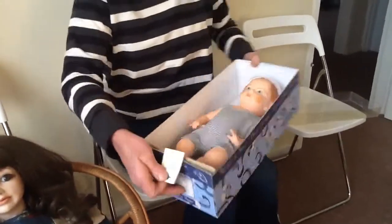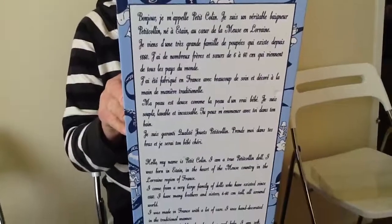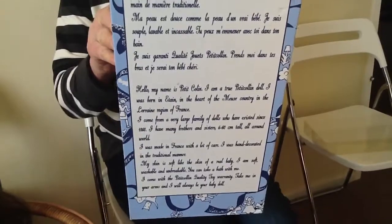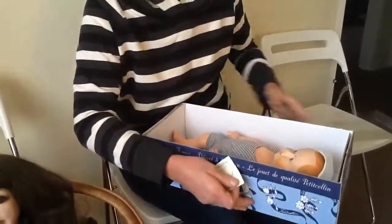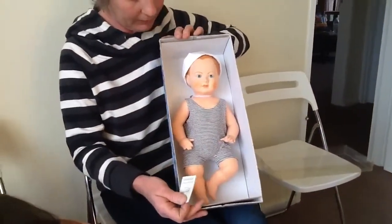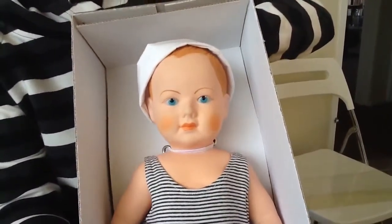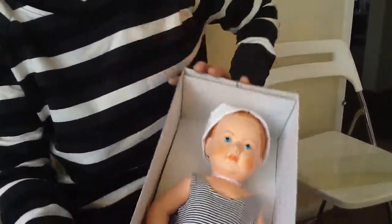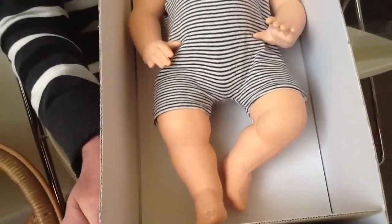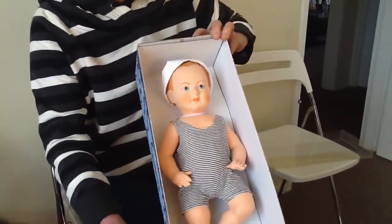There's all the writing on the back that tells you all about the doll — in English and in French. Fantastic. Just come a little bit closer. It's made of a hard plastic, and it's just so lifelike.